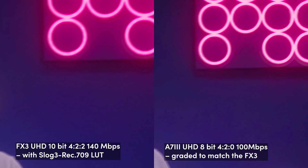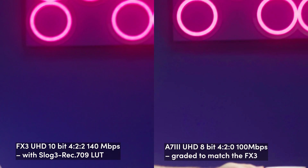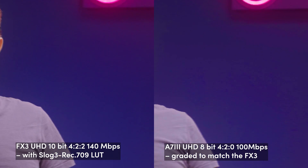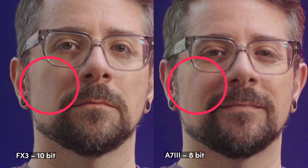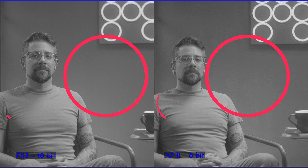First of all, there are severe artifacts around the neon sign on the 8-bit footage, which are not present on the 10-bit one. Also, the noise and banding on the wall is much worse on the 8-bit shot, and the footage lacks the color data required to render smooth tonal transitions on Jamil's skin. If we go into X-ray mode and have a look at the separate color channels, it reveals how much more color data there is on the 10-bit footage, especially in the red and blue channels.